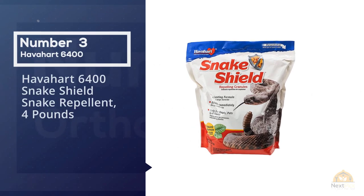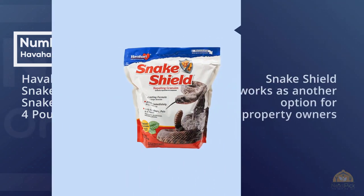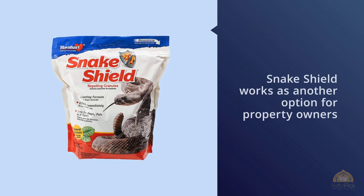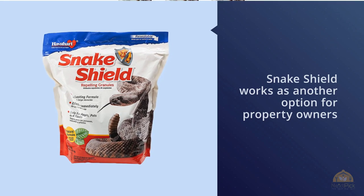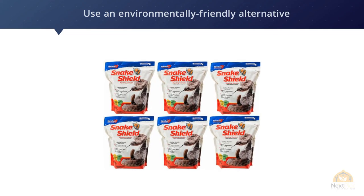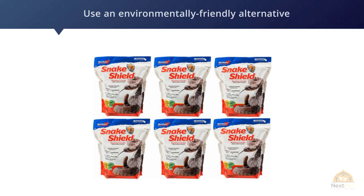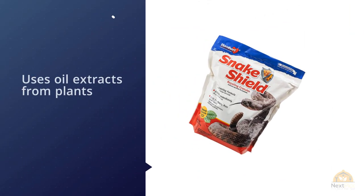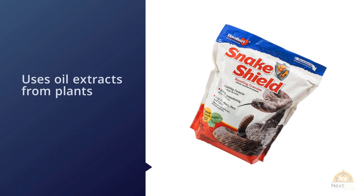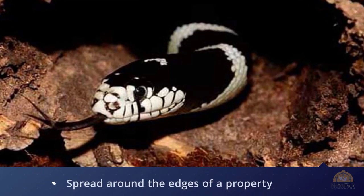The core ingredient is naphthalene, a chemical, and for full effectiveness it needs reapplication every few weeks, particularly after it rains. Number three: Have a Heart 6400 Snake Shield snake repellent, four pounds. Snake Shield works as an environmentally friendly alternative to traditional chemicals. The product uses oil extract from plants like cinnamon or cedar to create an odor unpleasant to snakes. The granules can be spread around the edges of a property to form a barrier. We personally don't think the user demonstration test is entirely fair, as the snake is essentially trapped in a circle and forced to confront the repellent, but have a look for yourself.